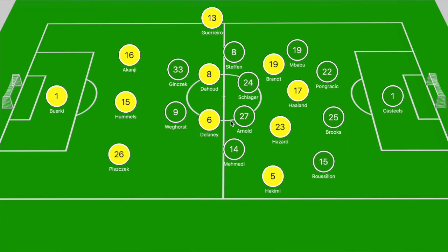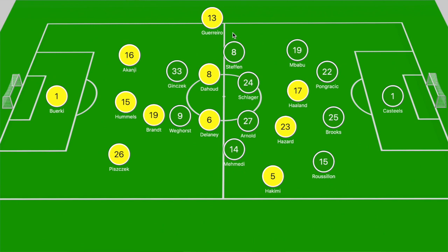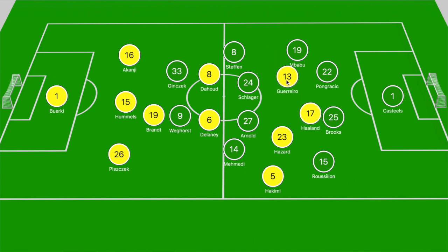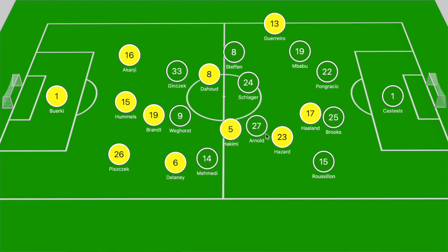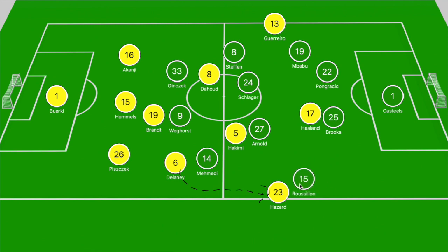When we break down Dortmund's opening goal, it has a combination of that overload and Dortmund finding space in those wider areas. Julian Brandt drops off ahead of the forwards to get on the ball, and Rafael Guerrero shifts laterally into space ahead of Pongracic before moving back into that wider zone. Delaney gets on the ball and Mamedi steps into him because Hakimi was narrow and occupied by Arnold. Delaney wraps the ball around Mamedi into the path of Hakimi, pulling out Roussillon, and when Roussillon steps into Hakimi's path, Brandt shifts into that zone and receives Hazard's poked ball.